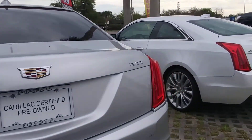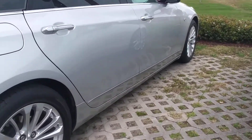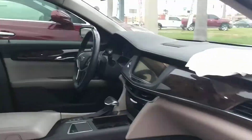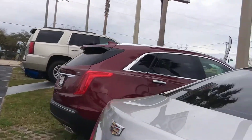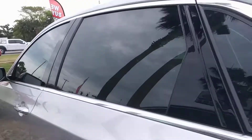This one's got the front and rear park assist, of course the 2.0 liter turbo motor. Let me show you inside — it's silver with the gray leather with the wood trim. It's got the Bose system stereo. This one does not have a sunroof.